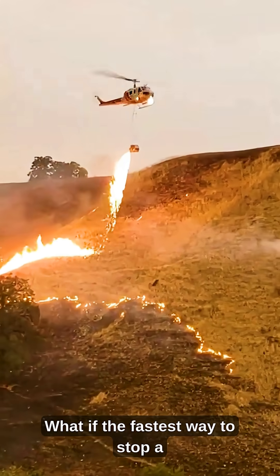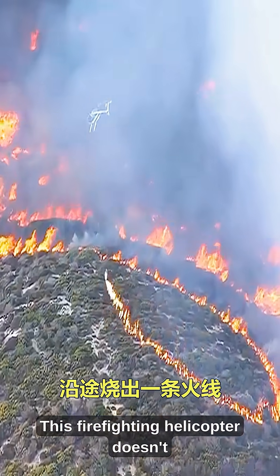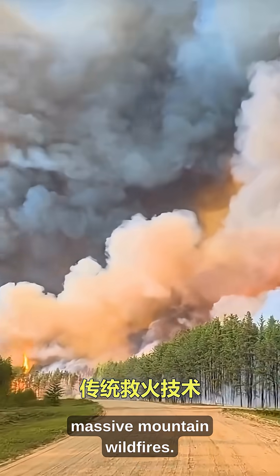What if the fastest way to stop a wildfire is to use fire? This firefighting helicopter doesn't spray water. Instead, it uses controlled fire to stop massive mountain wildfires.